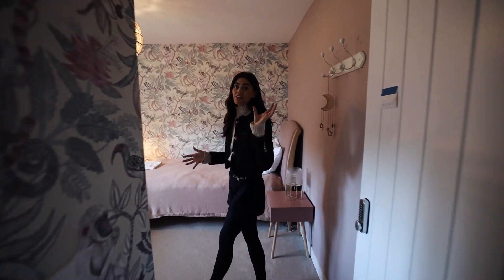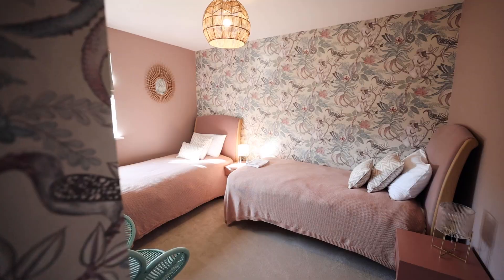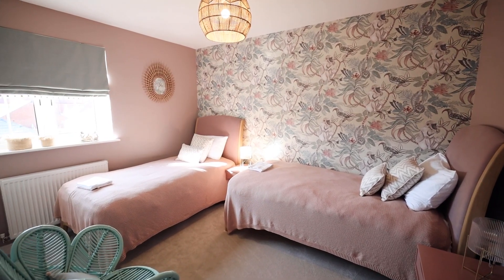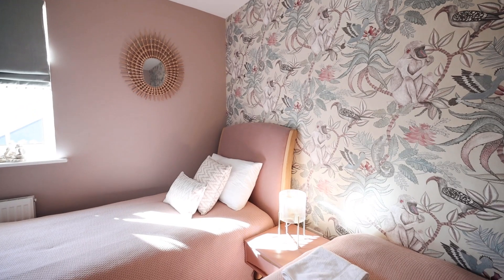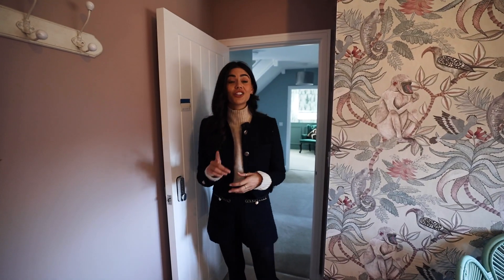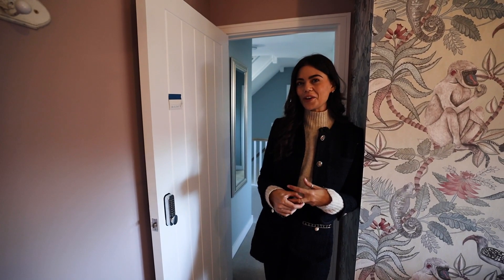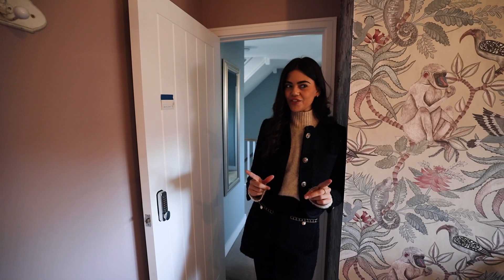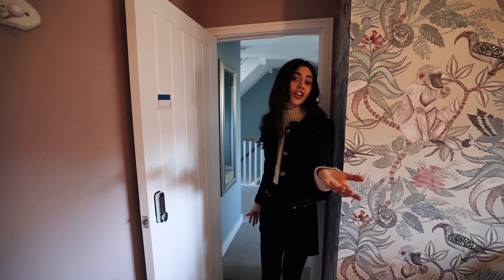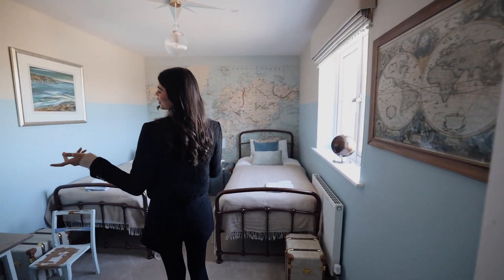Following on from the family bathroom, we have another bedroom with a girlier, pinky feel. It's a really nice size — there are two single beds in here, though every bedroom is really a double. There's a very interesting and impressive room upstairs that I'll show you in a second. But again, another favorite bedroom!